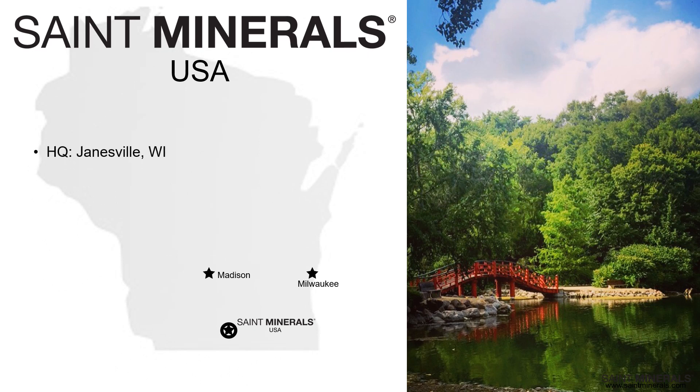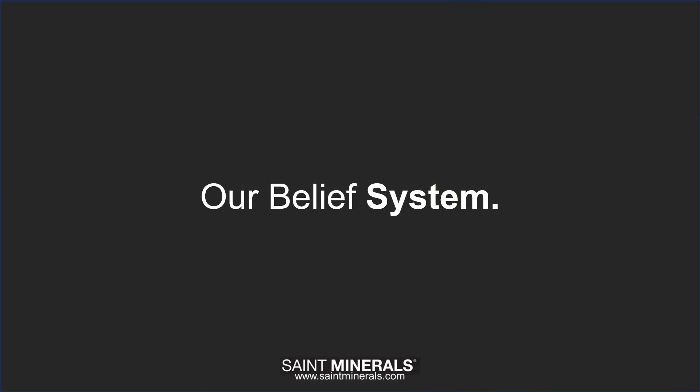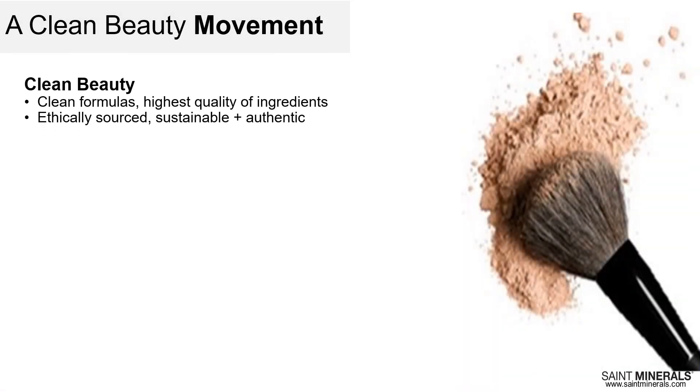Our US headquarters is in Janesville, Wisconsin, not far from Milwaukee and Chicago. We also have incredible official distribution partners in California, Minnesota, and Ohio. Saint Minerals believes in clean formulas that are ethically sourced, sustainable, and authentic, with the highest quality ingredients. We also believe in inclusive beauty — not just for daily use, but for use in professional procedures as well. We have products for all skin types, tones, conditions, ages, and lifestyles.